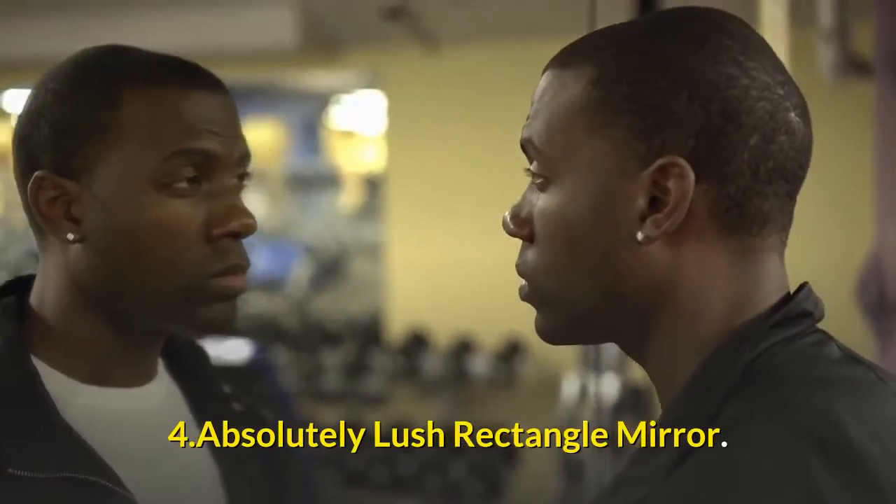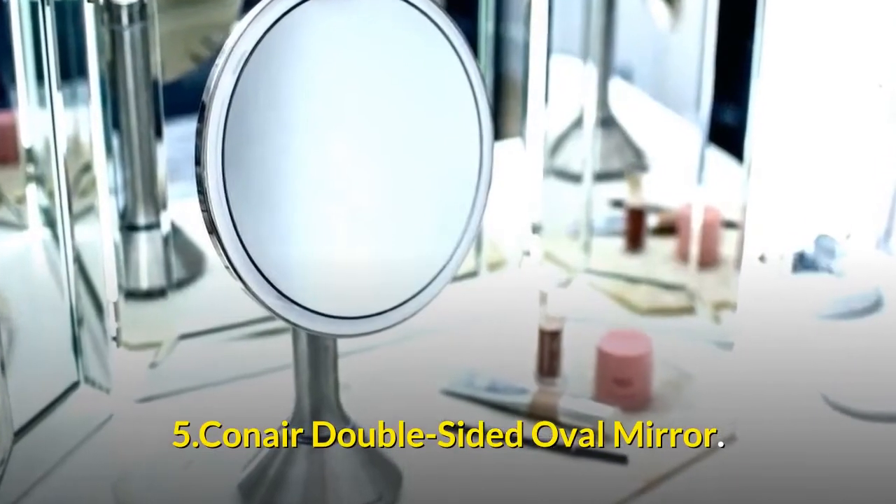4. Absolutely Lush Rectangle Mirror. 5. Conair Double-Sided Oval Mirror.